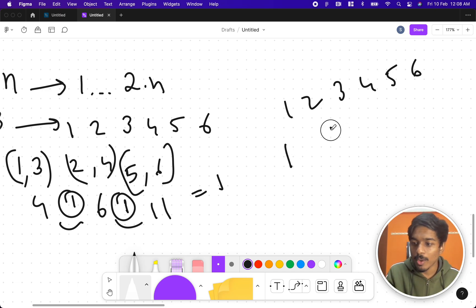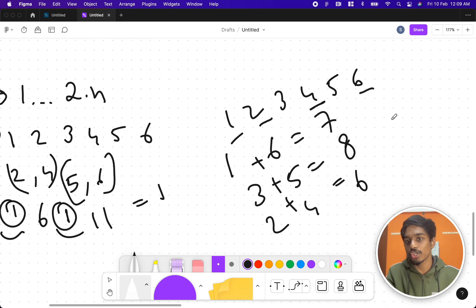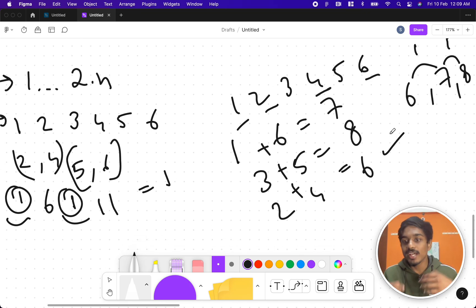Let's try pairing 1 2 3 4 5 6 differently: (1,6), (3,5), and (2,4). Then 1+6=7, 3+5=8, 2+4=6. Sorting these sums gives 6, 7, 8 — the difference between consecutive numbers is exactly 1, so this is a valid arrangement.